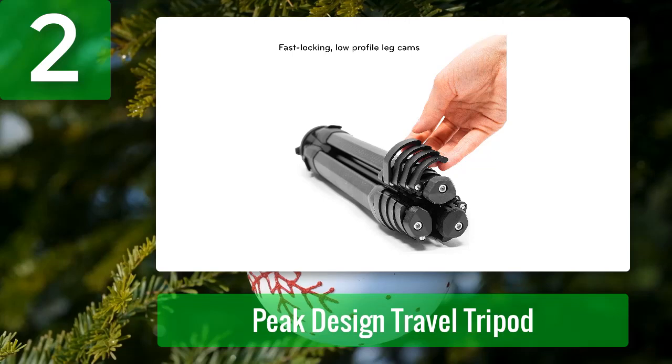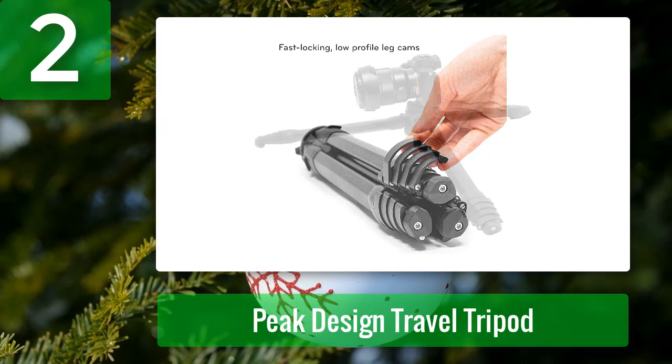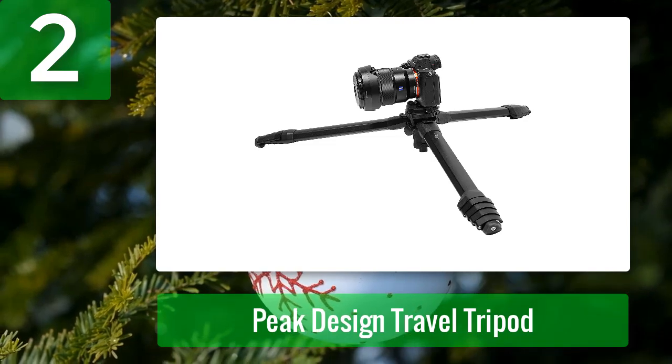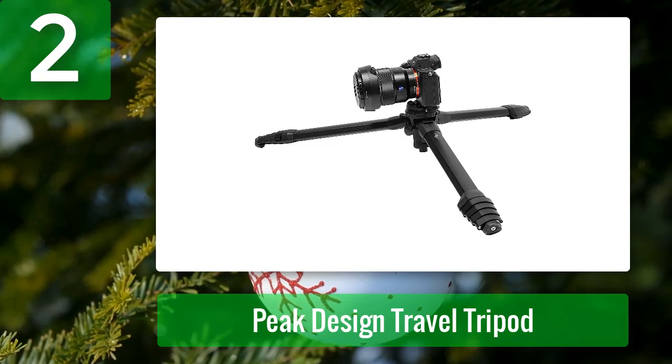Heavy tripods are difficult for me, so I chose the Peak Design Travel Tripod. It is super light and fits in my backpack easily, giving me fantastic hunts. It is one of the best lightweight tripods for hunting — it lasts far longer, creates better hunts, and generally makes hunting less annoying. Pros: brand Peak Design, carbon fiber construction, ball head, black color.